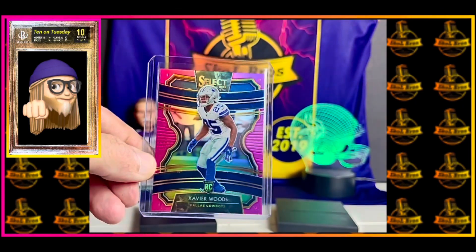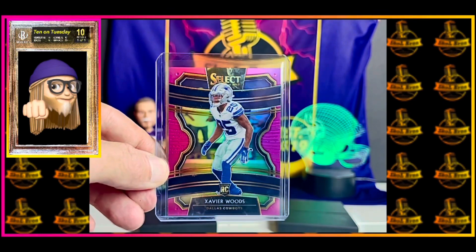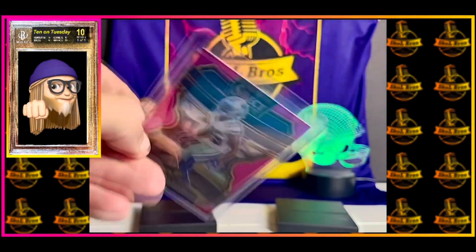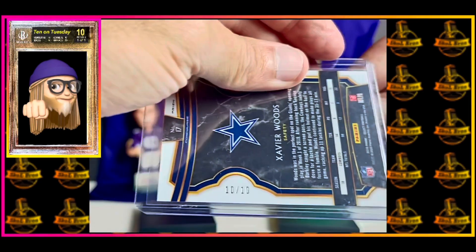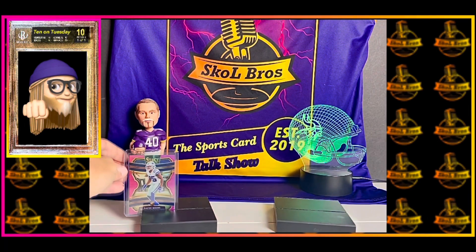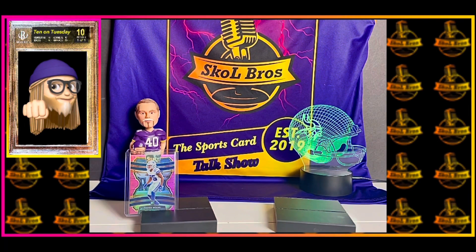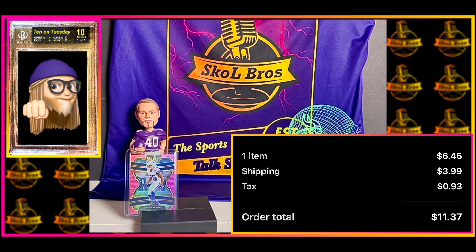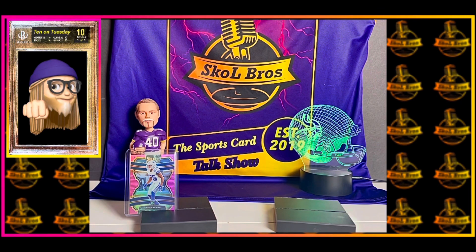We signed him this year in free agency. This is a 2019 Select Concourse — this is a pink variation of the card and it's numbered out of 10, number 10 out of 10. I paid $6.45 with $3.99 shipping. I'd actually never even seen the pink one from that year — I don't think I've seen any Viking in the pink. So I was pretty excited to grab onto that one.